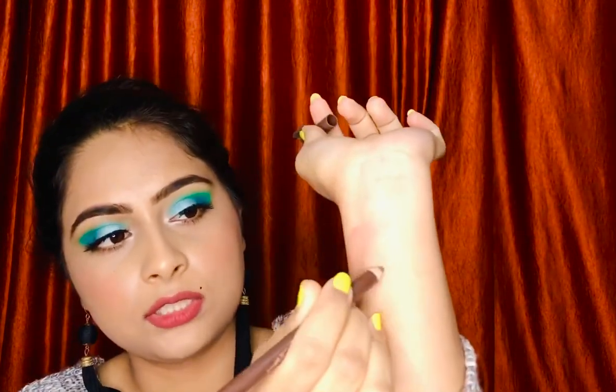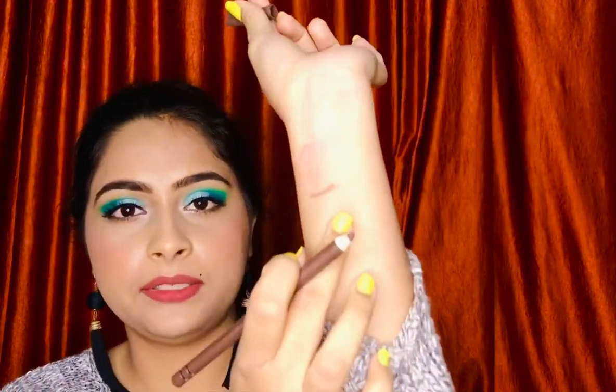I also got a Miss Claire eyebrow pencil — it has a brush on the cap and I got it in dark brown. It's not super pigmented, but I don't like overly pigmented brow pencils as they can look clown-like. It does the job for me and is really cheap — below ₹100 on discount. If you're looking for a budget eyebrow product, I'd suggest the Miss Claire one.